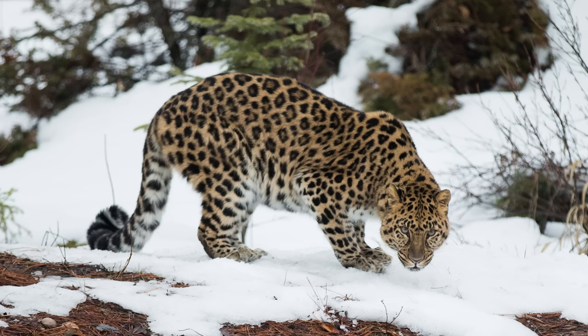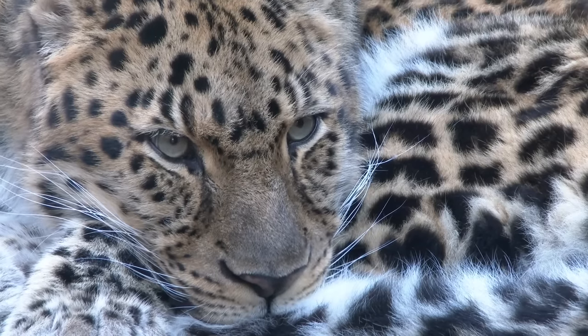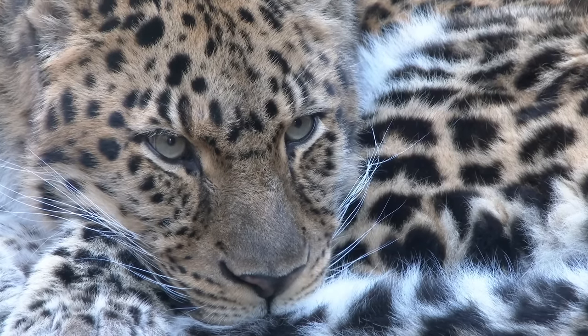The Amur leopard, for example, lives in Far Eastern Asia. It has a darker coat and longer hair, giving it a similar appearance to a snow leopard.